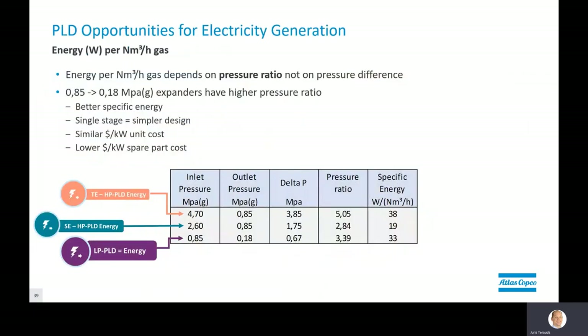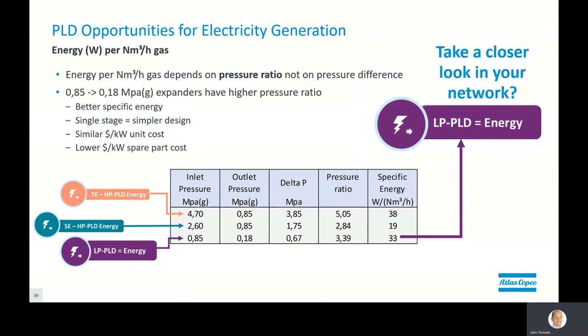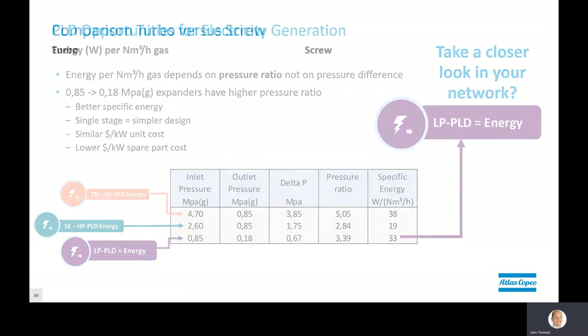Historically, pressure letdown is easy to look at with high flow and high pressure difference. But as you may know, generating electricity through expansion — the pressure ratio is actually more critical in the calculation than the pressure difference. One can quickly see in the summary table that there is an interesting amount of energy that can be produced at what is essentially a very small pressure difference, yet a significant pressure ratio. So for those with gas network regulation on site, I encourage a closer look. Expanders are not new, and turbo technology has been the most developed as the main focus, mainly due to high flows and pressures versus the screw expander. For customers looking for new ways to recover energy, the screw expander offers some significant benefits I'd like to highlight.